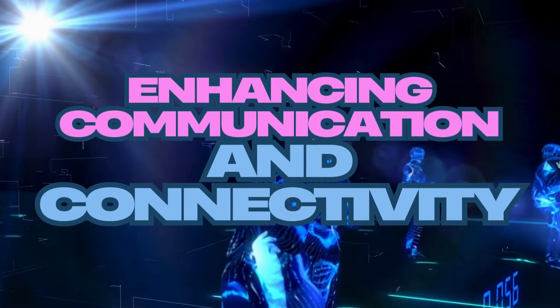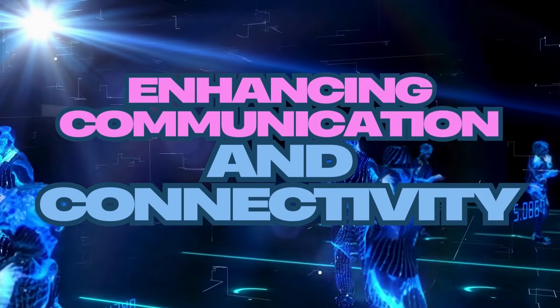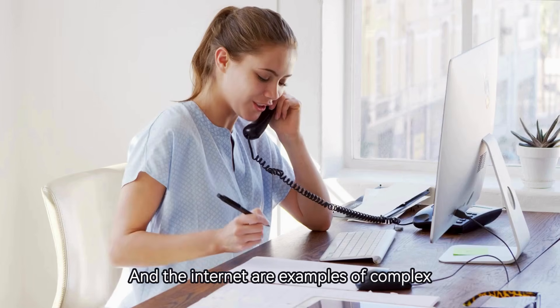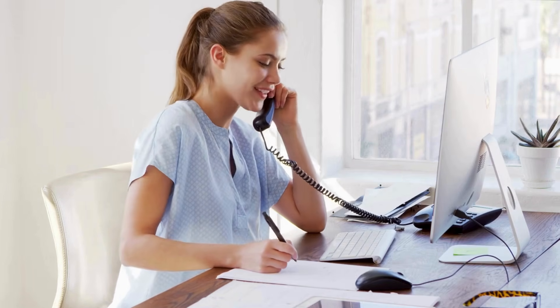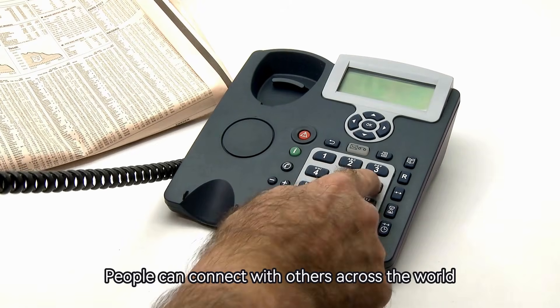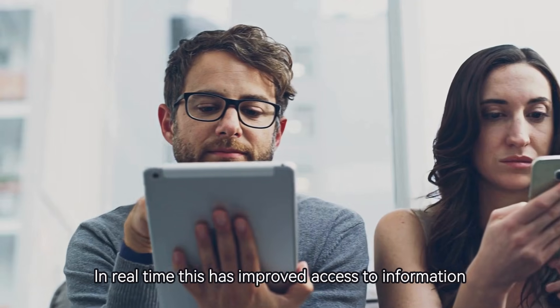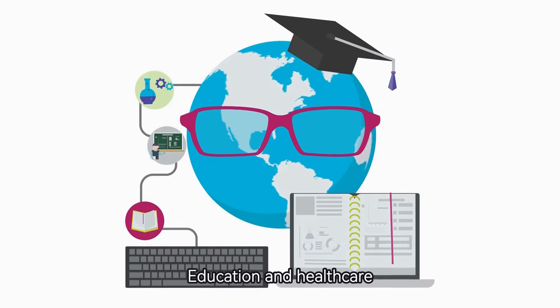Number 2: Enhancing communication and connectivity. Computers, smartphones, and the internet are examples of complex machines that have transformed communication. With just a few clicks, people can connect with others across the world in real time. This has improved access to information, education, and healthcare.